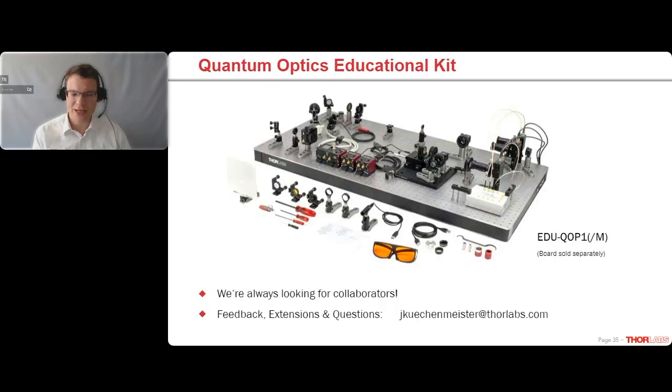The kit together with the breadboard is about 31,000 euros or 34,000 US dollars. It's just the sum of the components. One of the main cost drivers is the single photon detectors at about $4,500 each. The quantum computing add-on edition is about another $4,000. In terms of value for money, I think it's a pretty good package. One question from the Q&A: is there an option for a type 2 BBO crystal, and what would be the additional cost?